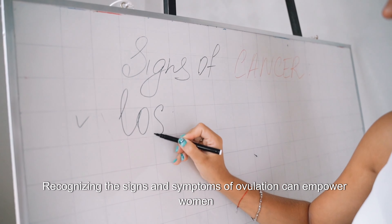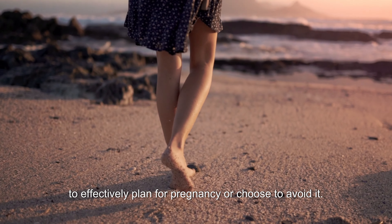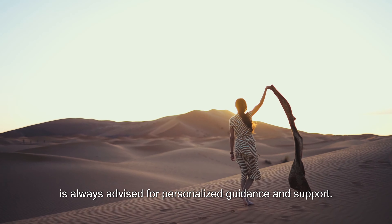Recognizing the signs and symptoms of ovulation can empower women to effectively plan for pregnancy or choose to avoid it. Remember, consulting with a healthcare professional or fertility specialist is always advised for personalized guidance and support.